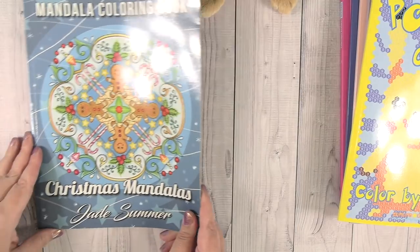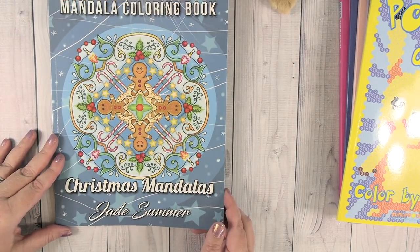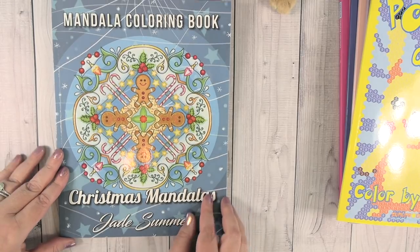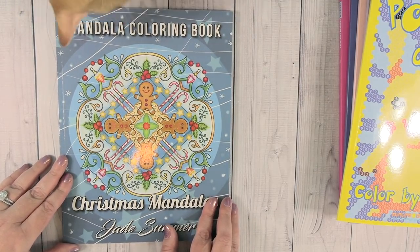Next up we're going to do the Christmas Mandala coloring book by Jade Summer. I feel like the cat is just waiting for me - he's eating the tabs.